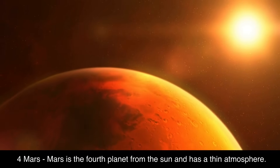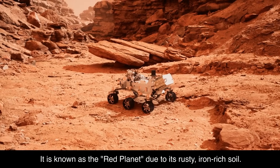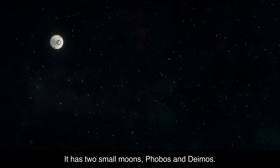4. Mars. Mars is the fourth planet from the sun and has a thin atmosphere. It is known as the red planet due to its rusty, iron-rich soil. Mars has the largest volcano and deepest canyon in the solar system. It has two small moons, Phobos and Deimos.